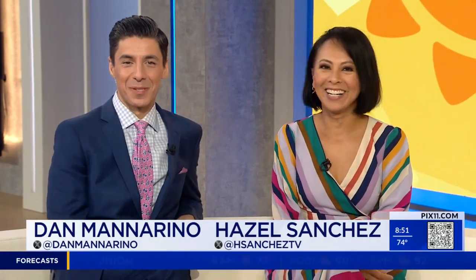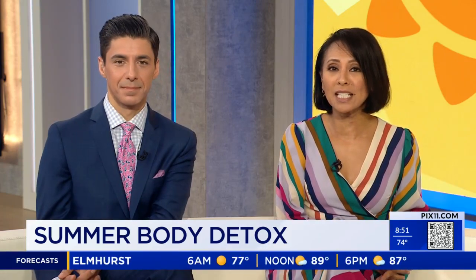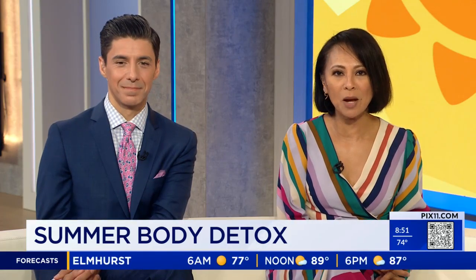Our bodies are constantly exposed to various toxins from the air that we breathe, to the food that we eat, the products that we use. So learning how to jump start and enhance our body's natural detoxification systems is essential. We're kicking off this first day of summer with some easy detox practices.